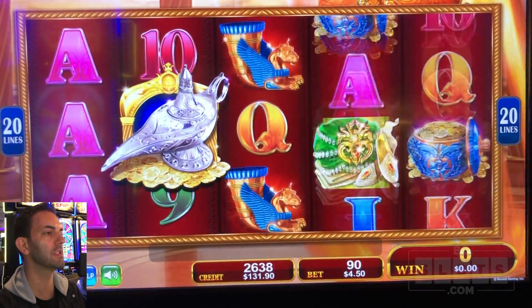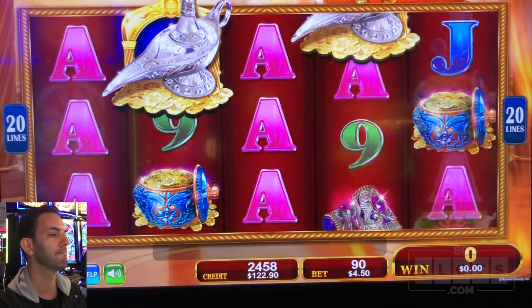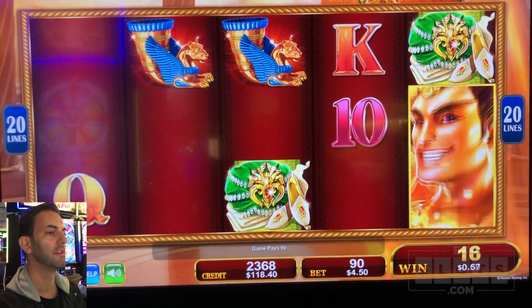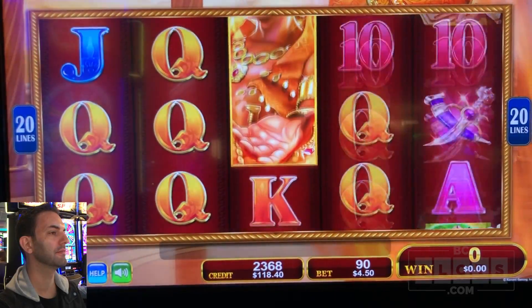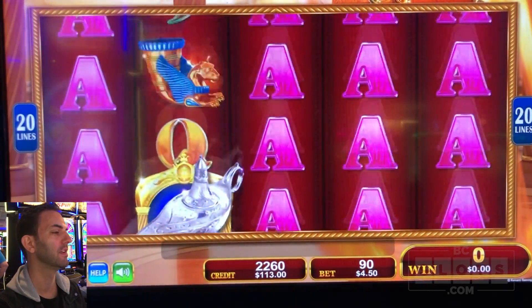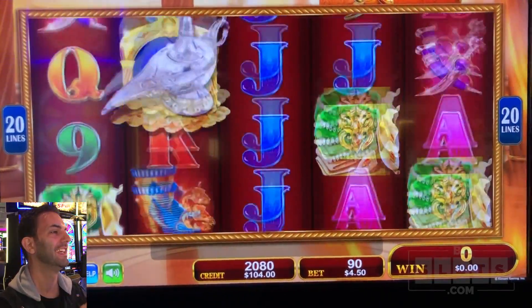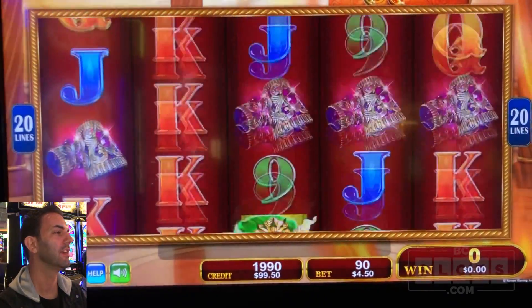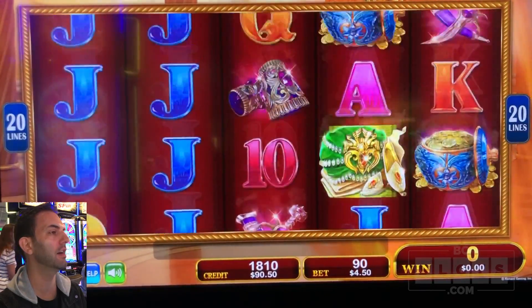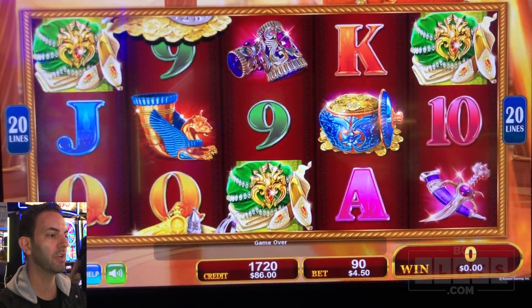Come along, lamp - I gotta rub the lamp. Aces all the way across - money back. We are down $100 already. Very easy to do on this game when you're betting $4.50. This game is a tough one. Like I said, the bonus, man. The bonus.